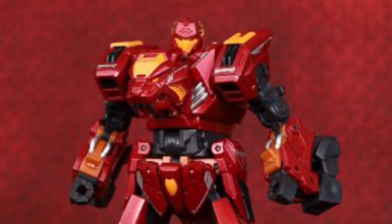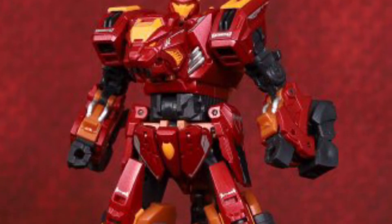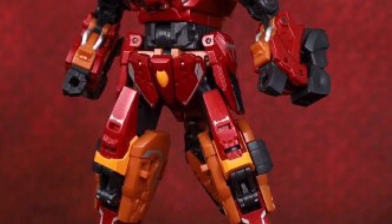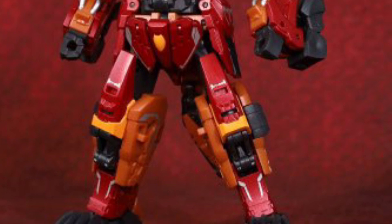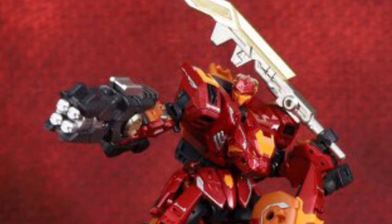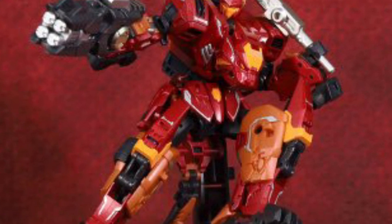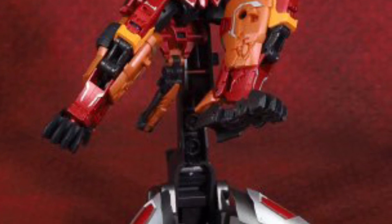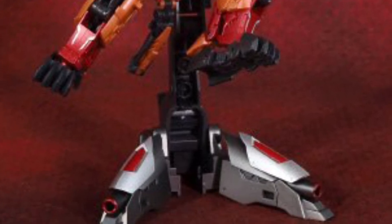Coming to us from TFW2005, we have new images of Rampage from Cang Toys, and new images of the Predaking, which is a combiner. If you're not familiar with Cang Toys, they're basically taking old G1 Transformers — the Predacons — and essentially making their own version of them.